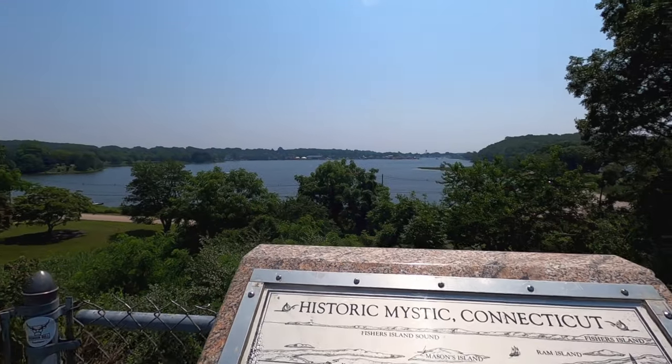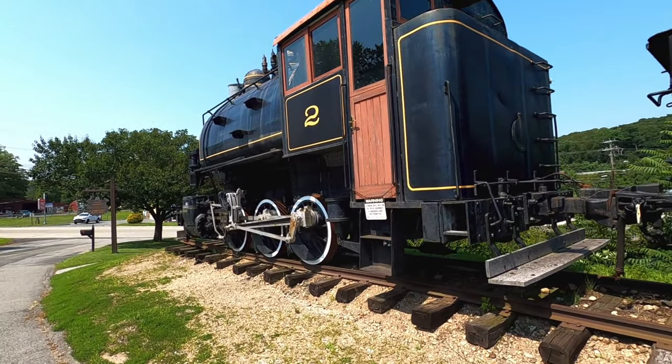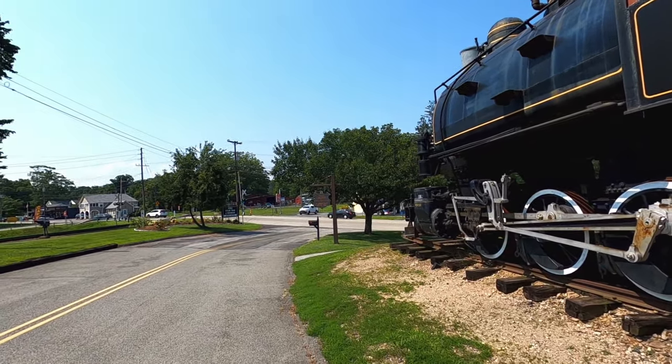This is the Mystic River and historic downtown deep port of Mystic. This is actually a state park — it's called the Valley Railroad.